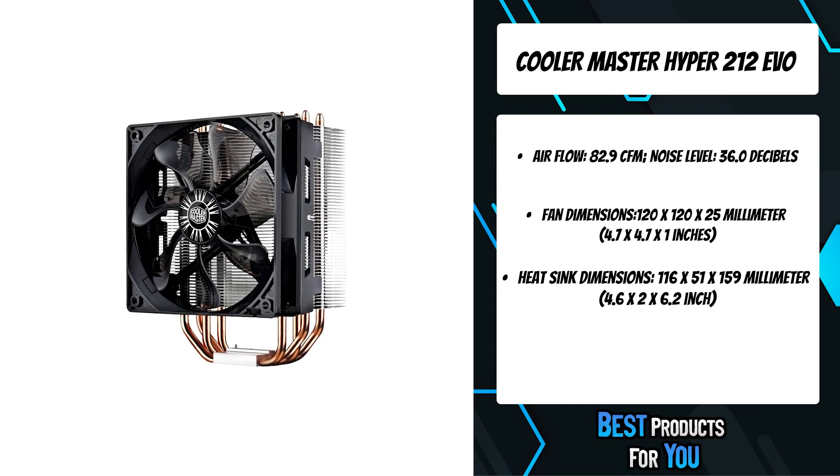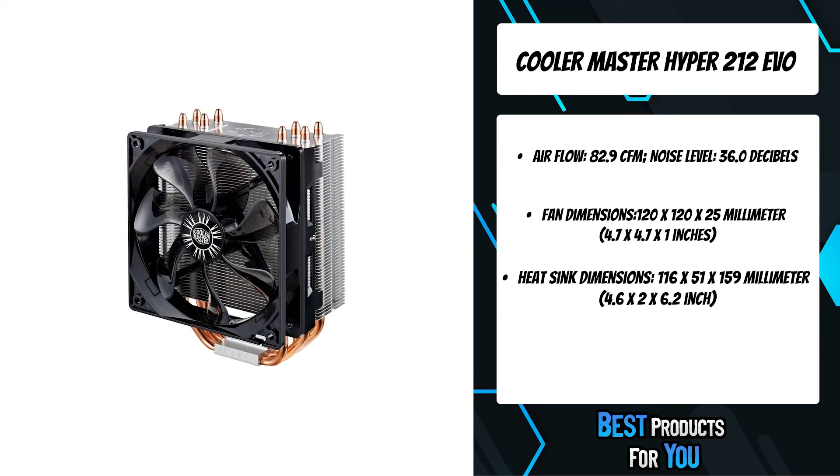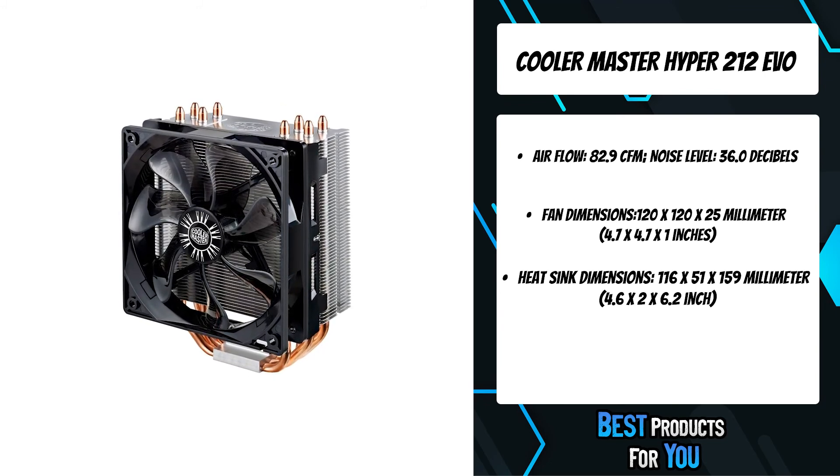This acts as a virtual vapor chamber that dissipates a large amount of heat. The aluminum fin structure has been optimized to provide the perfect performance balance.